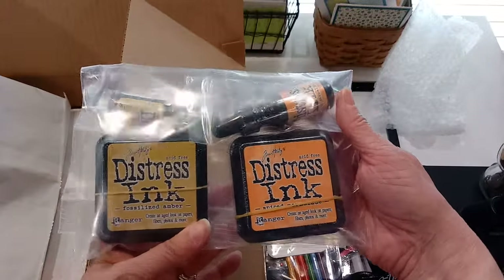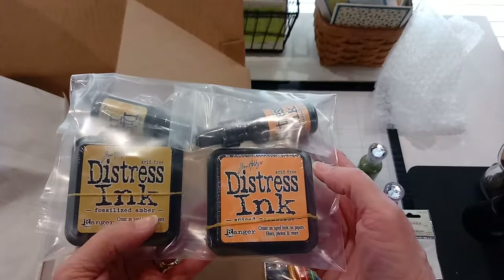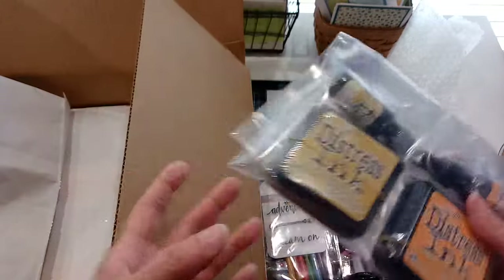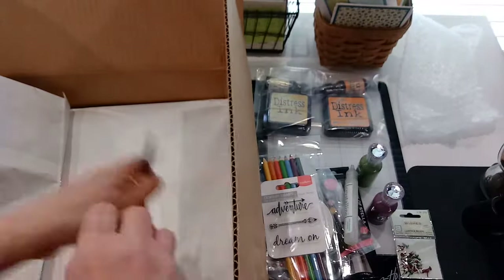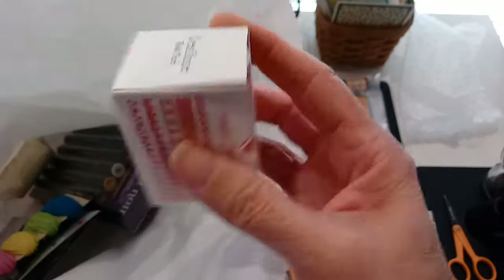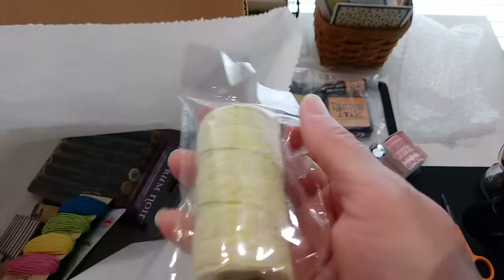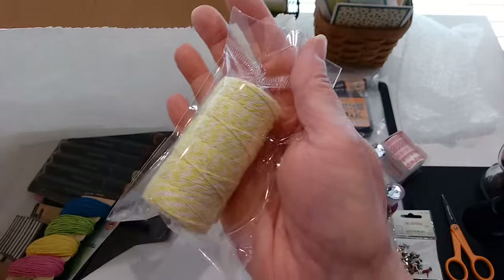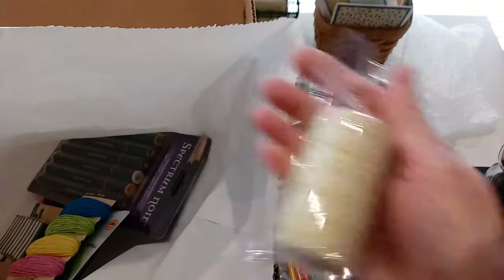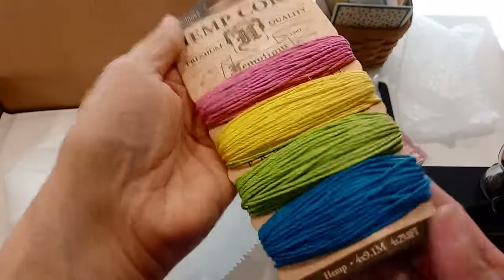This is from Ranger — Tim Holtz distress inks: orange and fossilized amber. Very cool! And then there are two bags. Oh, some Christmas washi tape, some pretty yellow baker's twine, more twine in pretty colors.